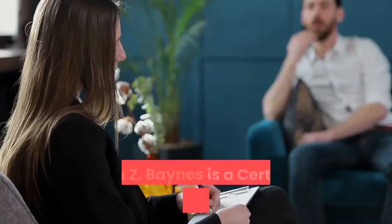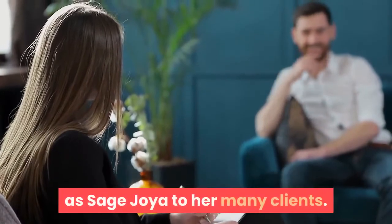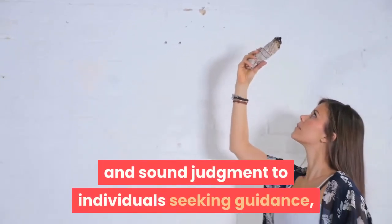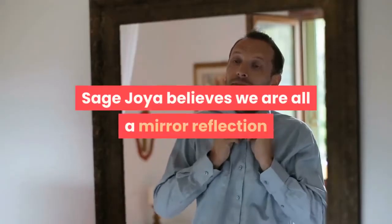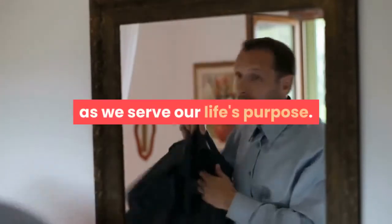Joya Zed Baines is a certified colon therapist known as Sage Joya to her many clients. A sage is one who shares wisdom and sound judgment to individuals seeking guidance as one reconnects with self along their personal journey. Sage Joya believes we are all a mirror reflection of one another, positioned to help people as we serve our life's purpose.